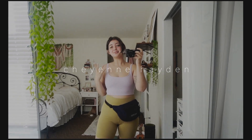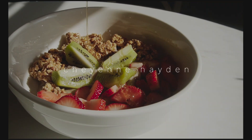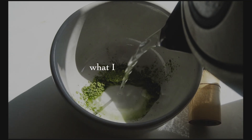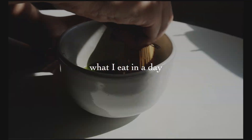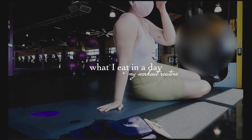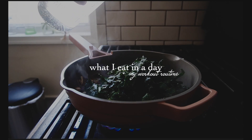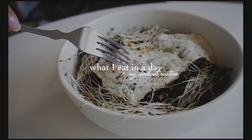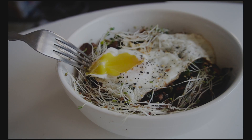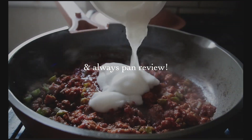Hello everyone, my name is Cheyenne, and in this video I'm going to be showing you some foods I've been eating lately. I've been eating pretty much the same thing every day, so rather than a full 'what I eat in a week,' I figured a single day would also give you a chance to see my latest workout routine and fit in a little review of the Always Pan from Our Place.